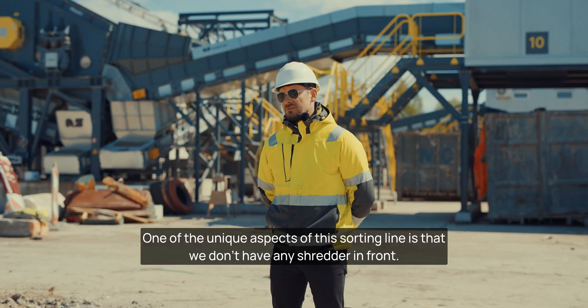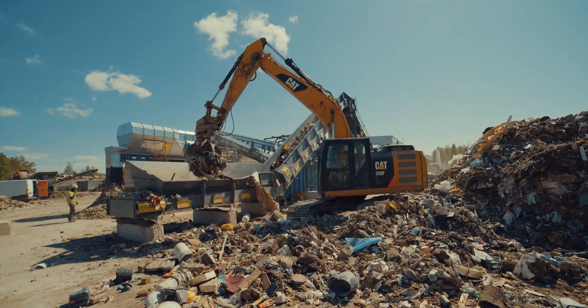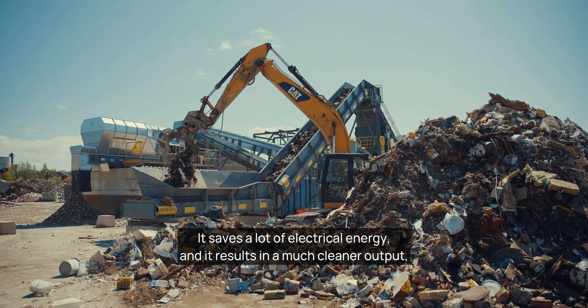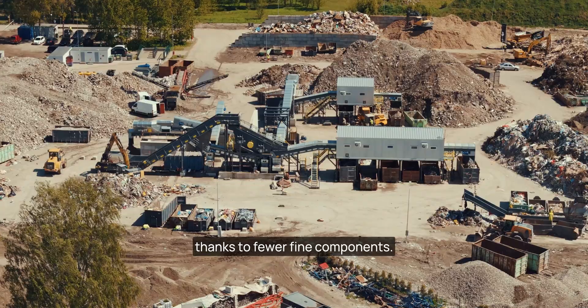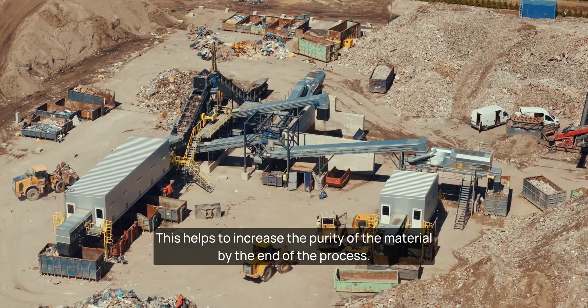One of the unique aspects of this sorting line is that we don't have any shredder in front. The advantage of not having a shredder at the start is significant — it saves a lot of electrical energy and results in a much cleaner output, thanks to fewer fine components. This helps to increase the purity of the material by the end of the process.